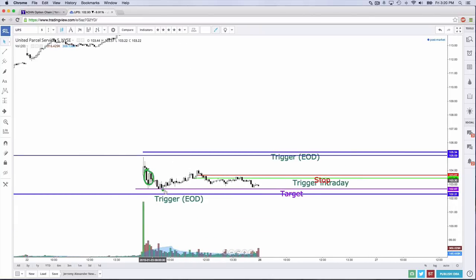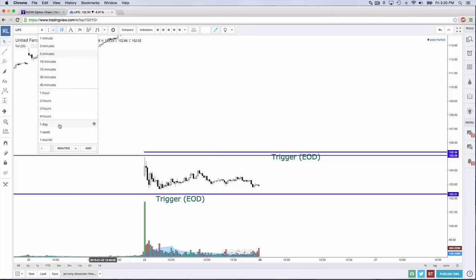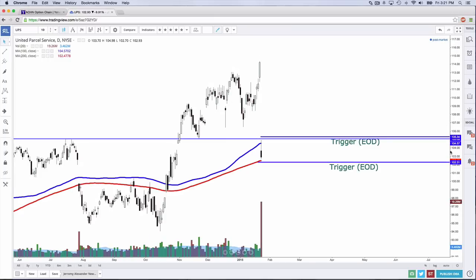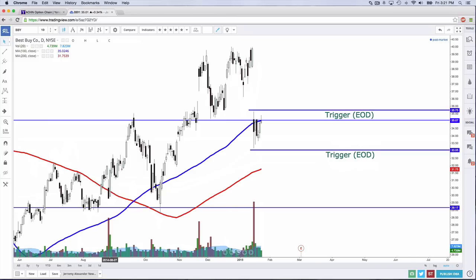I took some early profits this morning, got back in, got stopped out for a small loss when I went to Starbucks to get my oatmeal, then got back in bearish at $103.46. Stop was right here and I targeted the low of the day — my target didn't quite get reached so I had to exit. But overall, a good trade on UPS, more bearish than bullish. On the daily chart, we're between the long-term moving averages, which is interesting. I'd wait for a close either above or below that. UPS kind of reminds me of Best Buy with that really giant gap and then the lower wicks between the long-term moving averages and a lot of indecision.